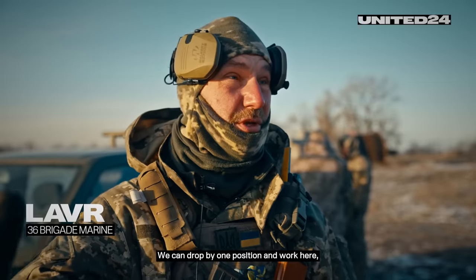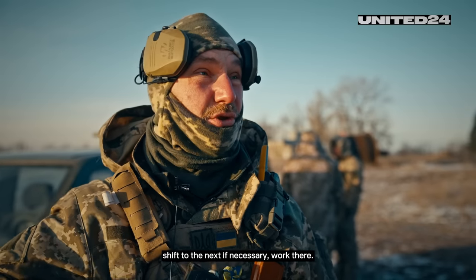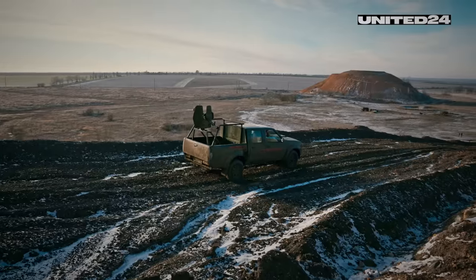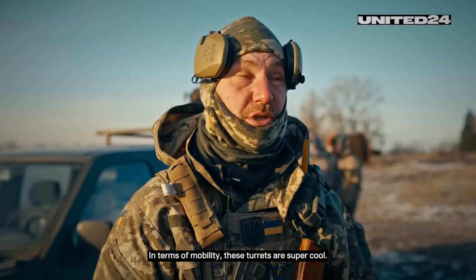We can drop by one position, work here, shift to the next if necessary, work somewhere else — for example, drive behind a soil berm like that. In terms of mobility, these turrets are super cool.